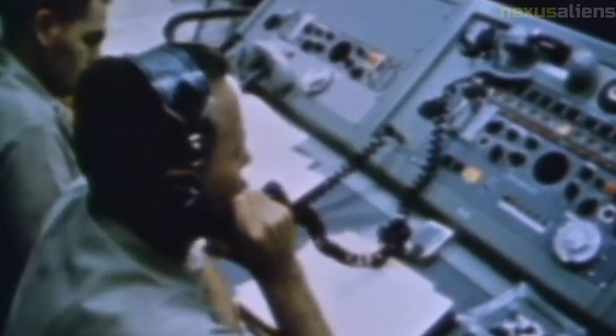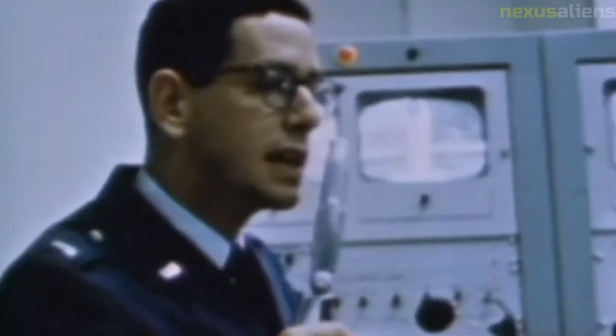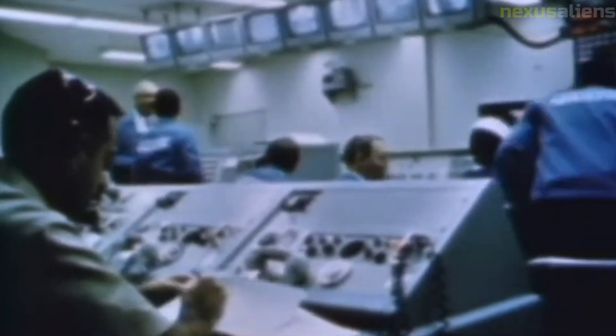The Ranger program was not without its political implications. The U.S. government saw the program as a way to demonstrate its technological prowess and leadership in the Cold War. Some critics argued that the program was driven more by political considerations than scientific ones.